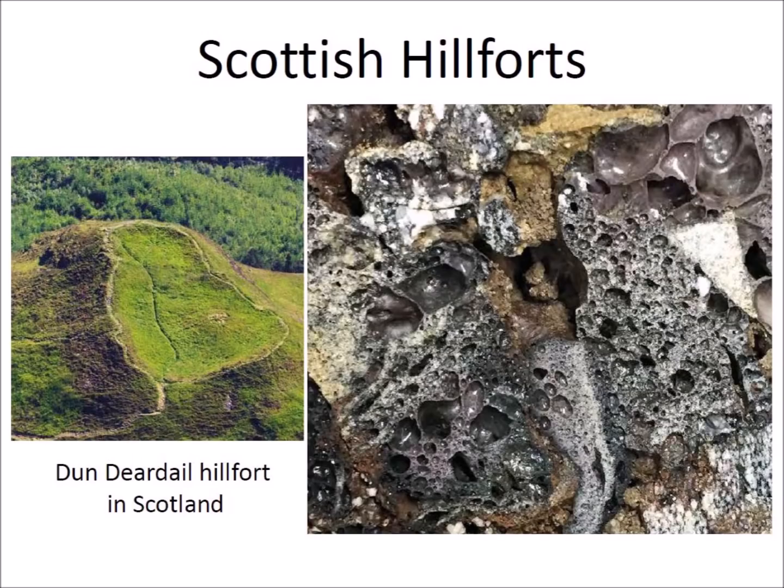The vitrified stones in the walls of the hillforts in Scotland appear haphazard and look like they were the result of accidental or intentional fires rather than the deliberate application of heat technology. The stones are fused with evidence that gas bubbles formed within the melted rock, and the vitrified walls have a coarse appearance that is not aesthetically pleasing.